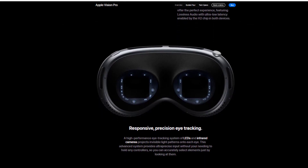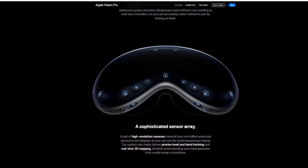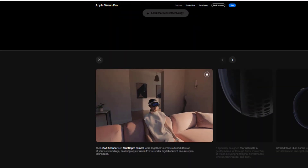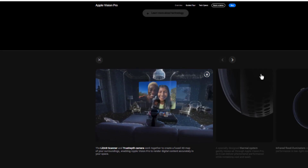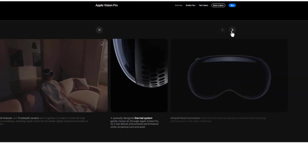Impact: Vision Pro is expected to have a significant impact on many industries, including technology — where Vision Pro will become a major platform to interact with the digital world; entertainment — changing the way we consume content; communication — changing the way we communicate with each other; education — improving the way students learn; and work — improving the way we work.